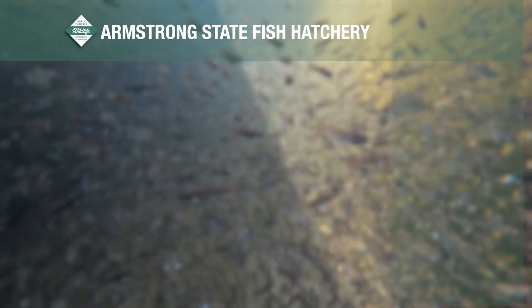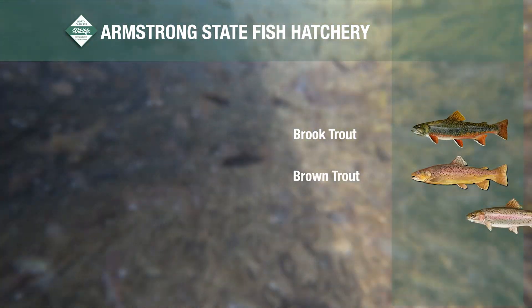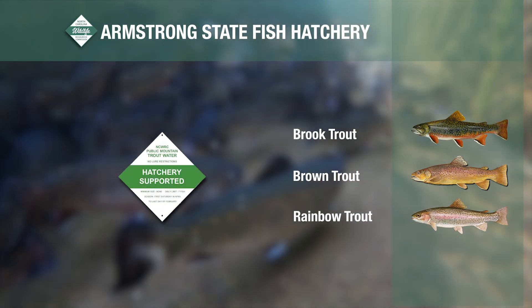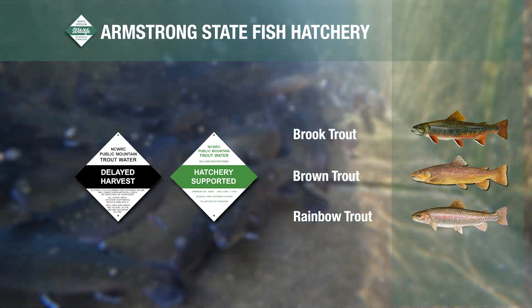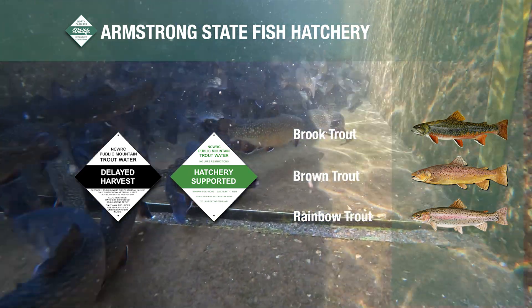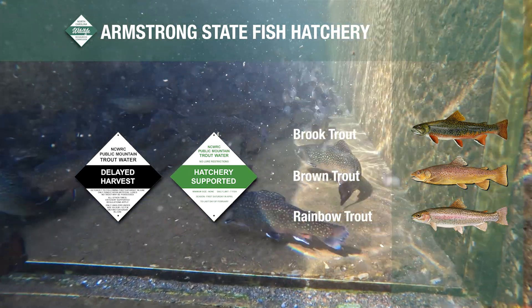Armstrong consists of 36 raceways that grow brook, brown, and rainbow trout utilized for stocking hatchery-supported and delayed harvest waters that are a critical part of the North Carolina Wildlife Resources Commission's Public Mountain Trout Water Program.